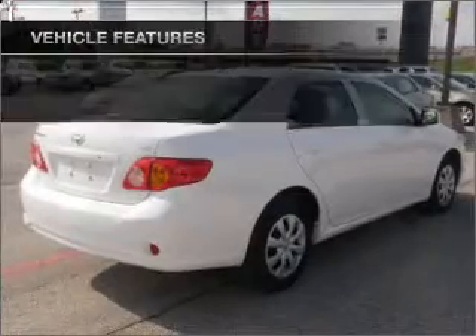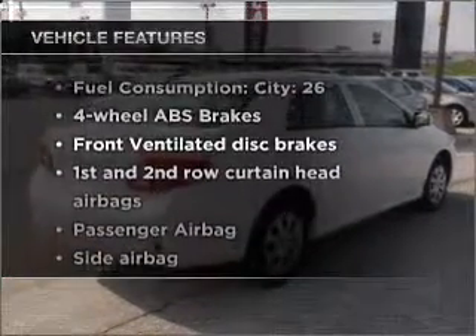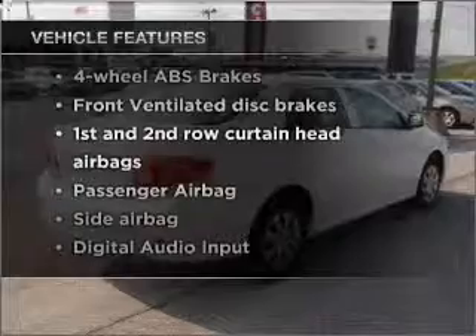You will appreciate the safety feature of anti-lock brakes, and with these notable features, you won't want to miss out on the opportunity to own this amazing vehicle.